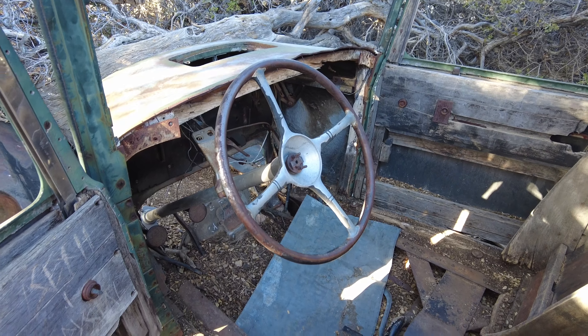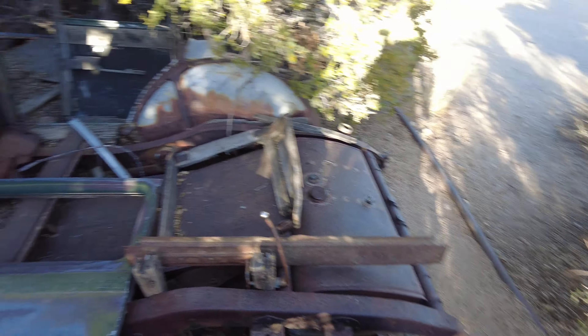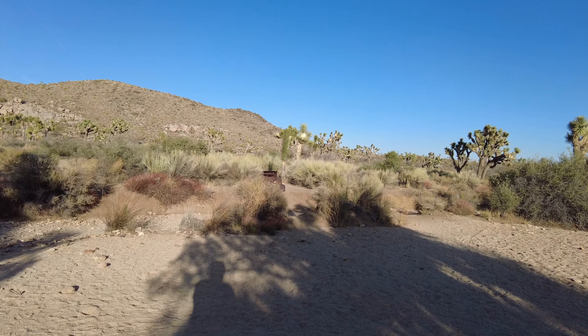Over here we have what looks to be an old well that was covered up. If we actually come over to this side of the fence and look down, you can see it looks like an old well.